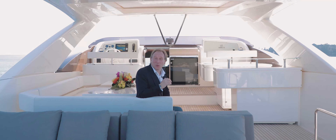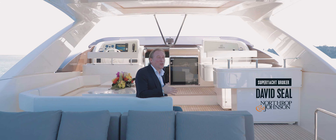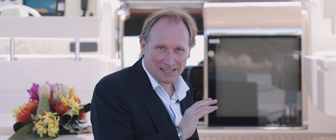MySui 2 was built by Ferretti Yachts, one of the world's most famous production yacht builders. The beauty of her design is clear for anybody to see. But scratch beneath the surface, and here are three remarkable features that make her stand out from the crowd.